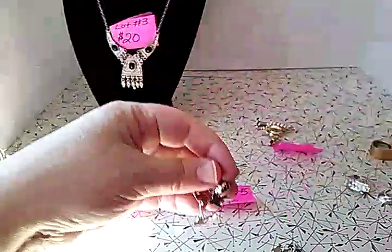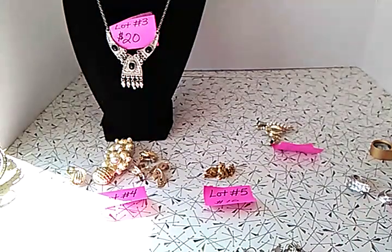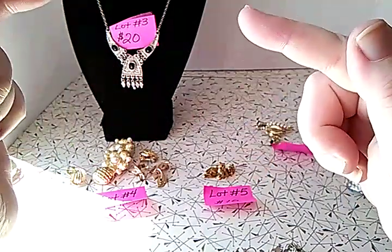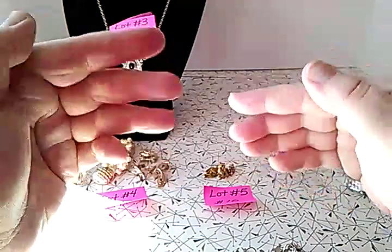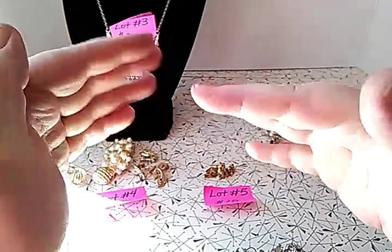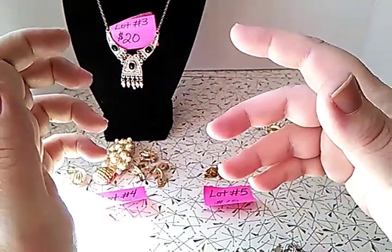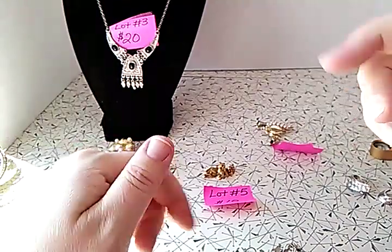I've got eight lots of jewelry — I hope you enjoy this and I hope you purchase. Leave the lot numbers you want in the comments below — don't edit your comments. Send me your email so I can invoice you through PayPal. Please don't ask me to hold anything; I really need to get this sold. Pay on time and I will package it up and ship it out. Thanks guys, thumbs up, and see you later!